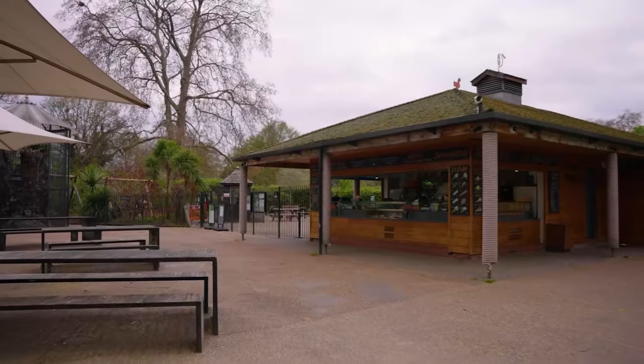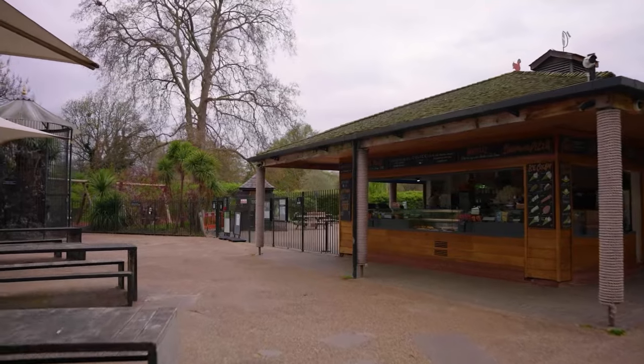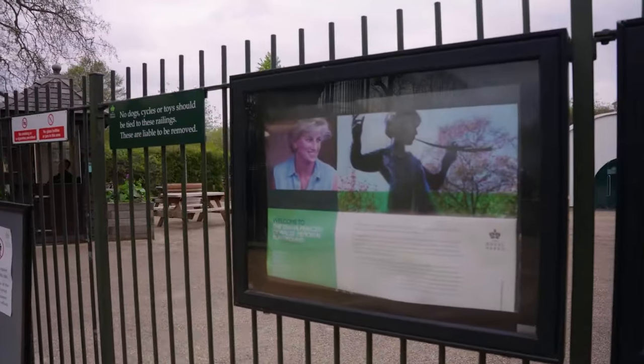Well I love Kensington Gardens, I think it's a fantastic family park. I've got loads of fond memories of bringing my young nephews here and they always requested to go to the Diana Memorial playground. What about you Cecilia?